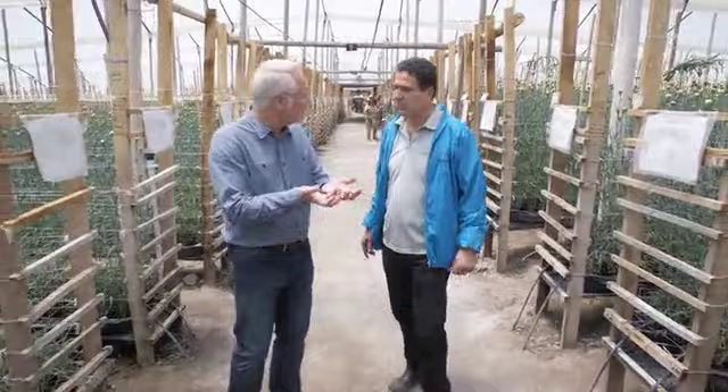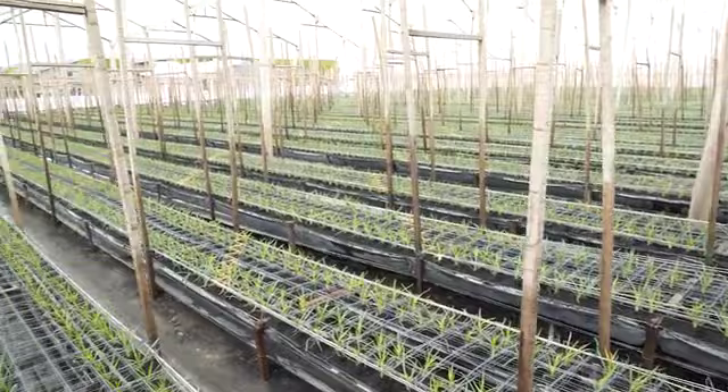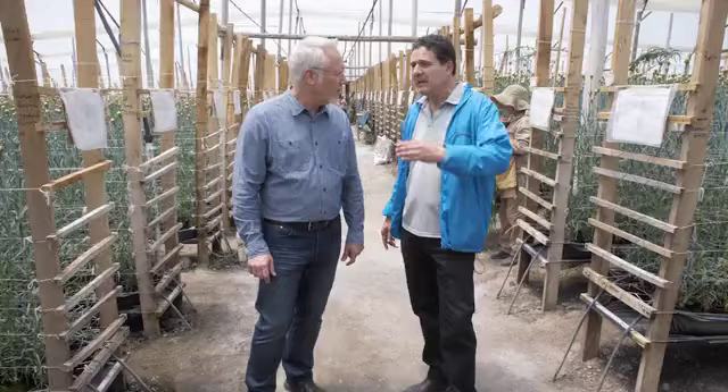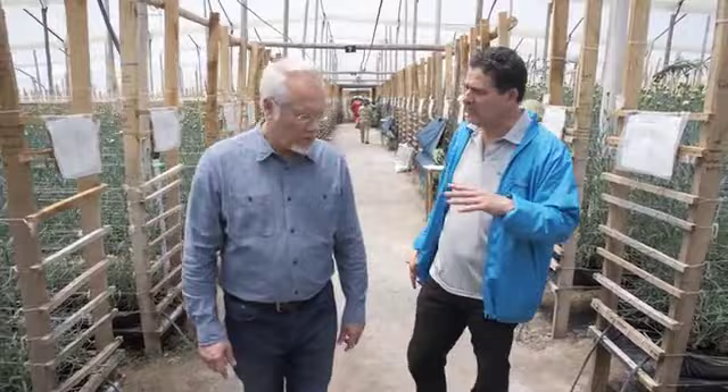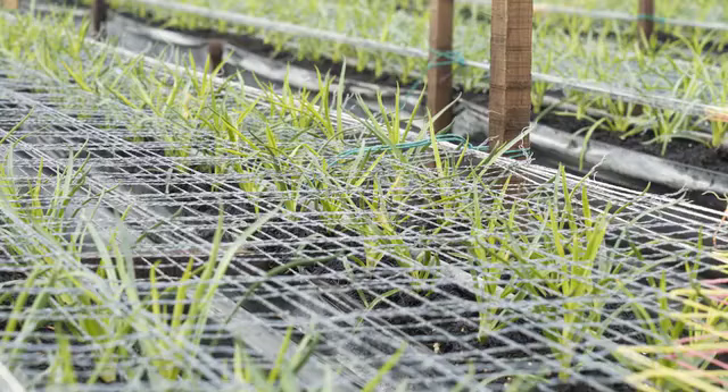So the carnations are grown in rice husks? Yes, basically we're not able to grow the flowers directly on the soil, so we need to use the rice husk. That comes from a place about four hours from Bogota, where the rice is grown. We fill the beds with the rice husk, and then we start bringing the cuttings.